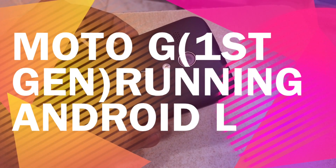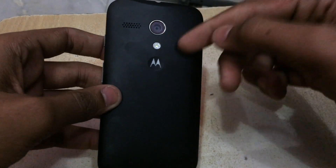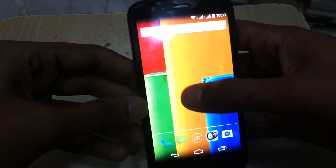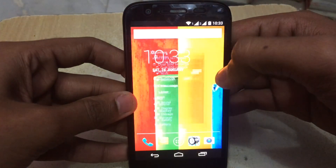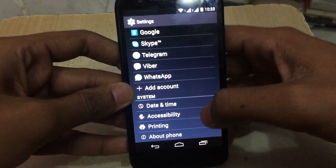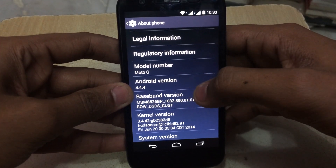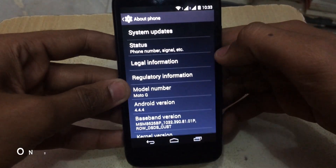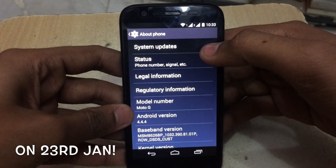Hi there, welcome to my channel Monosam. I'm having the Moto G, that is the first-generation Moto G. Just today I got a system update. The Moto G first-generation runs on Android version 4.4.4, that is KitKat, but recently Motorola has officially announced the Lollipop update for this device.